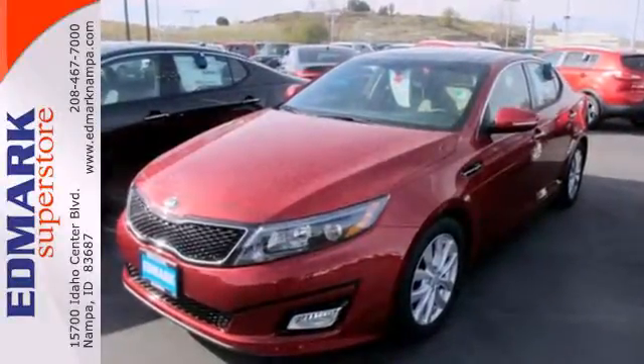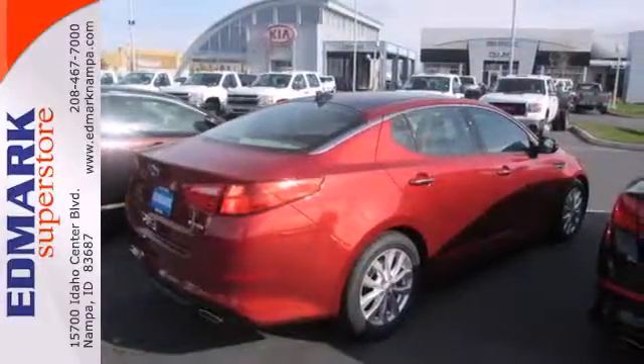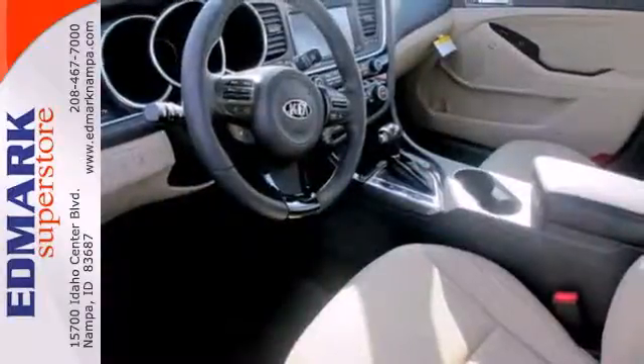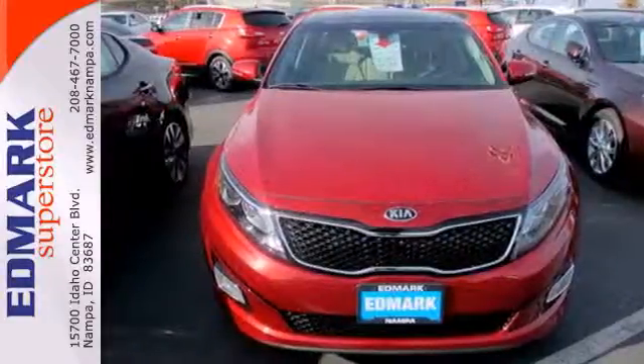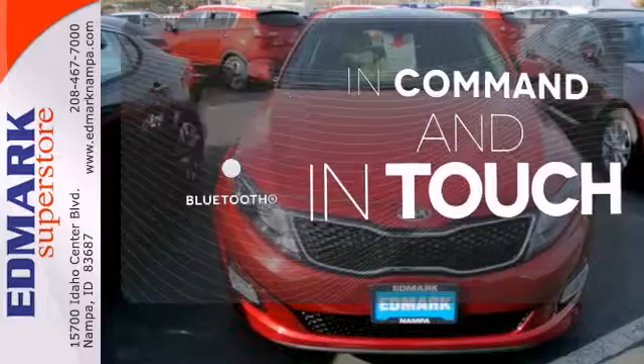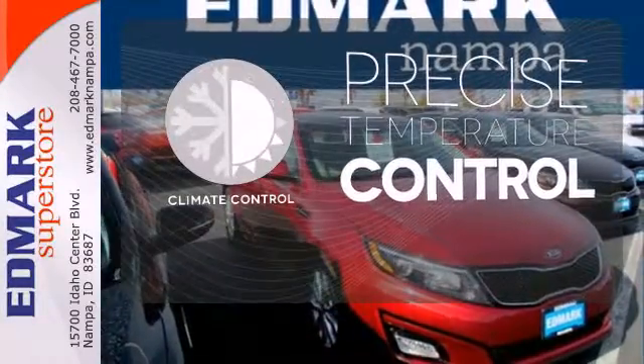This ride comes equipped with a four-wheel independent suspension, heated mirrors, and stability and traction control. You'll also love the keyless entry, dual exhaust, and steering wheel audio controls. Keep your hands on the wheel and eyes on the road with Bluetooth. Select the perfect temperature with the climate control.